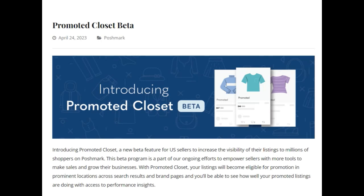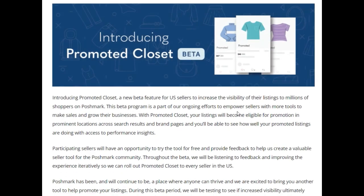Hello everybody and welcome back to the Eco Pos For You YouTube channel. Today I have an update from Poshmark world. Yesterday, Poshmark posted a blog on April 24th regarding promoted closet beta testing. They are doing beta testing on a new feature called promoted closet.